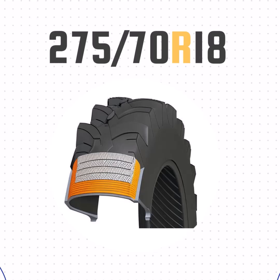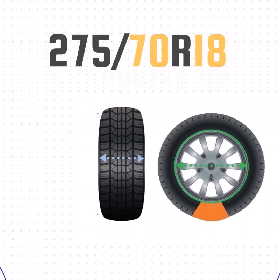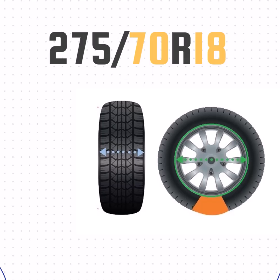The R just means radial construction, as opposed to bias ply. And the final number, 18, that's the wheel size. Now that we've got the width, sidewall size, and wheel size, we can take all that together and get the height of the tire.